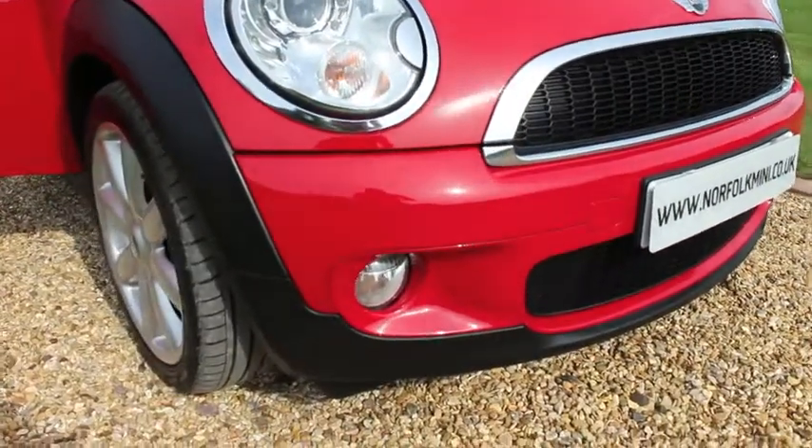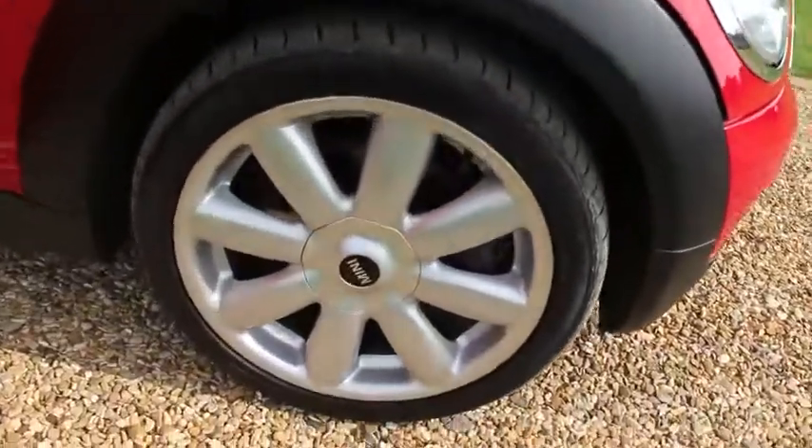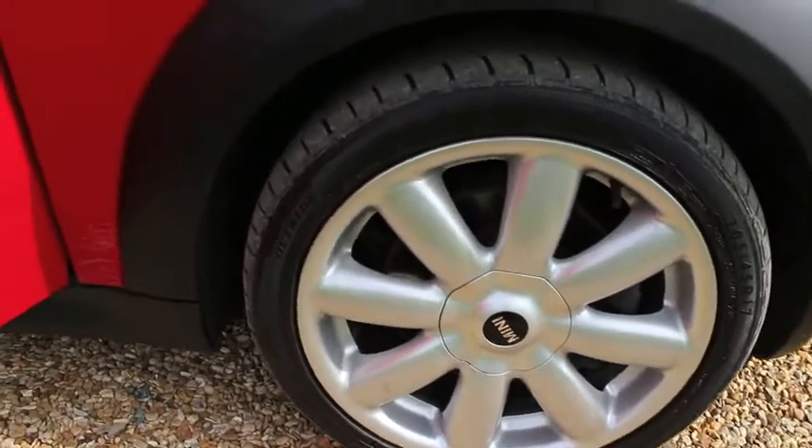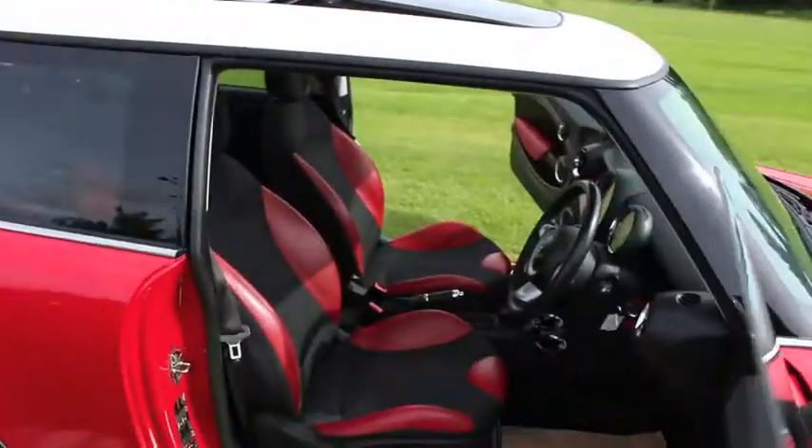It has a chilli pack, so it's got the xenon headlights with headlamp washers, front fog lights, the 17-inch ground spoke alloy wheels, and clear white indicator lenses.